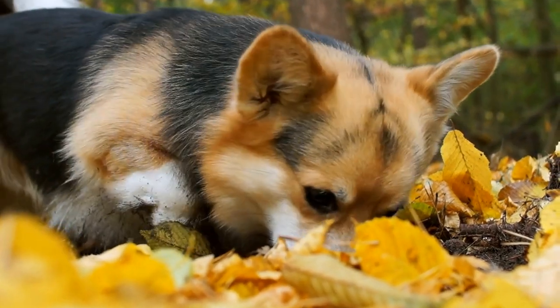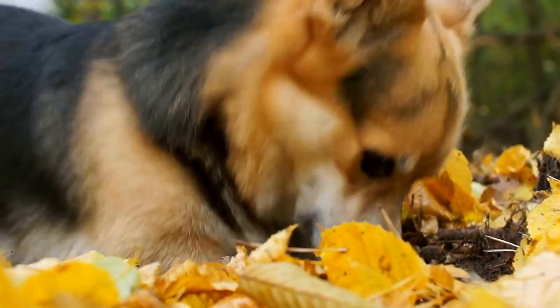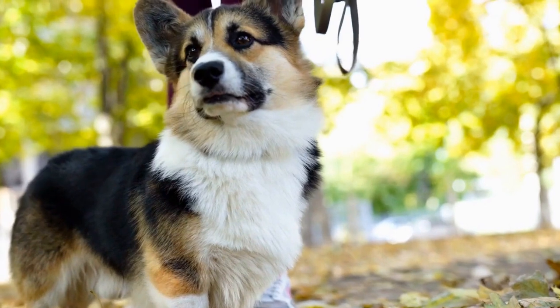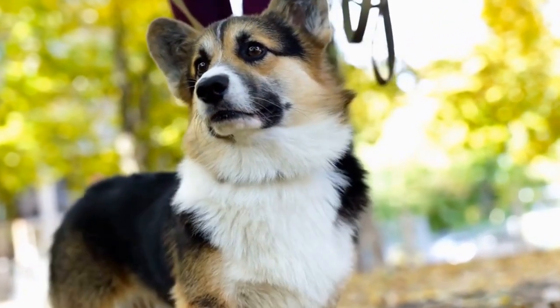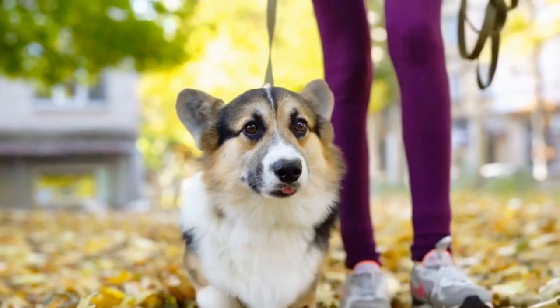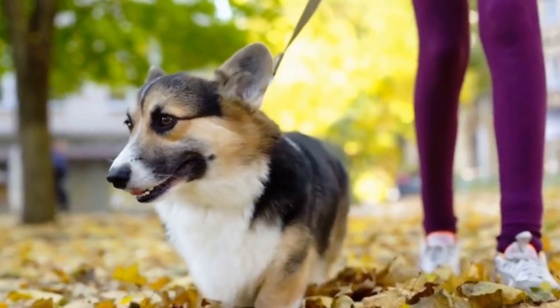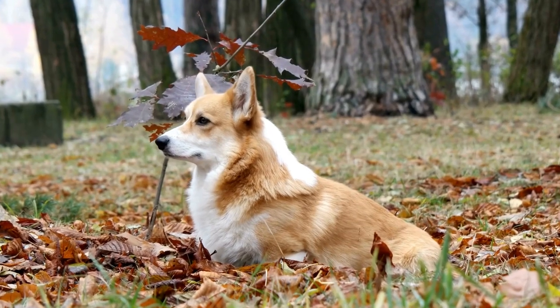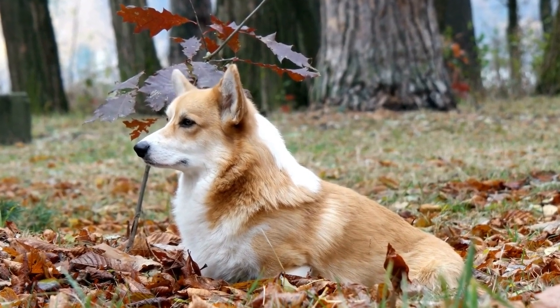Despite their energetic nature, Pembroke Welsh Corgis can adapt well to apartment living. It's crucial to provide them with sufficient exercise and mental stimulation, even if outdoor space is limited. These intelligent dogs enjoy participating in activities such as obedience training, puzzle toys, and scent work. Engaging their minds with these activities can help to compensate for any limitations in their physical surroundings.